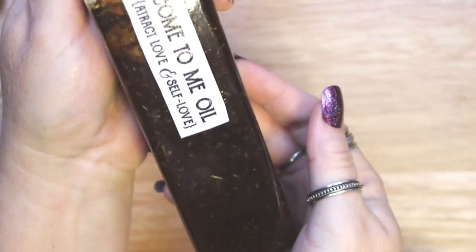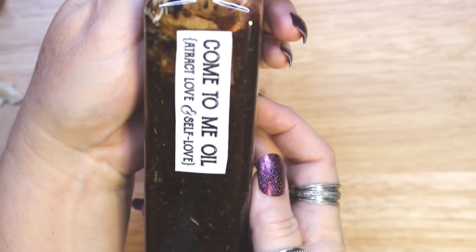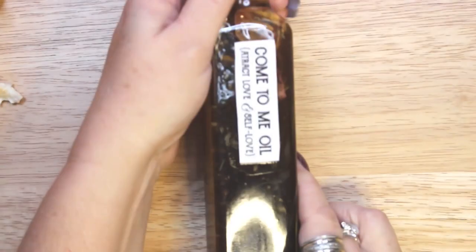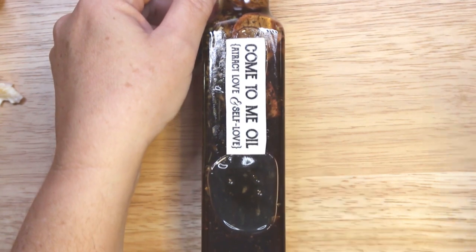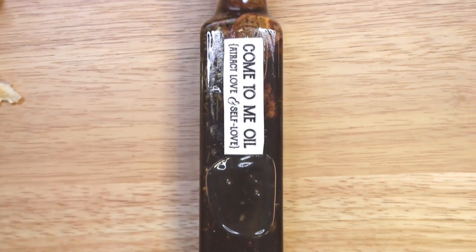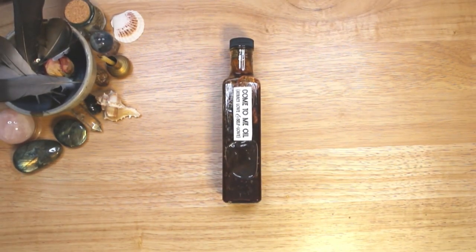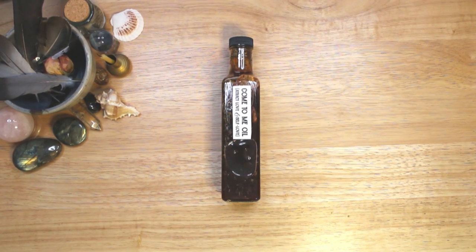Remember that the herbal correspondences I have chosen are all based on my personal oil recipe. You don't need to use as many herbs as I do, and you can personalize your oil ingredients to focus on what is important to you. If you decide to make come to me oil, I hope that this video has given you some ideas for ingredients and that you attract the results that you desire. Thank you.